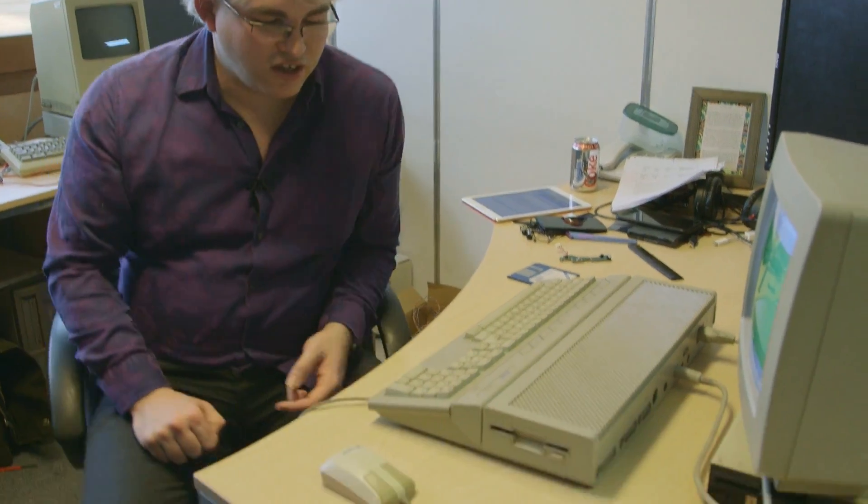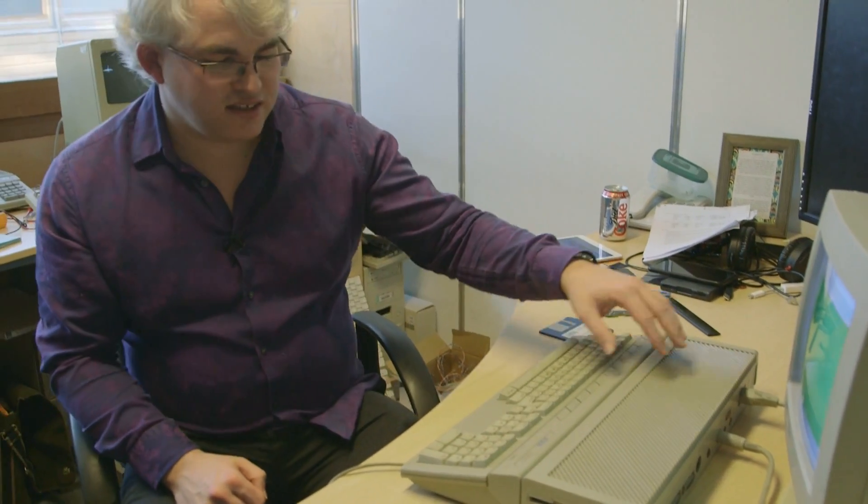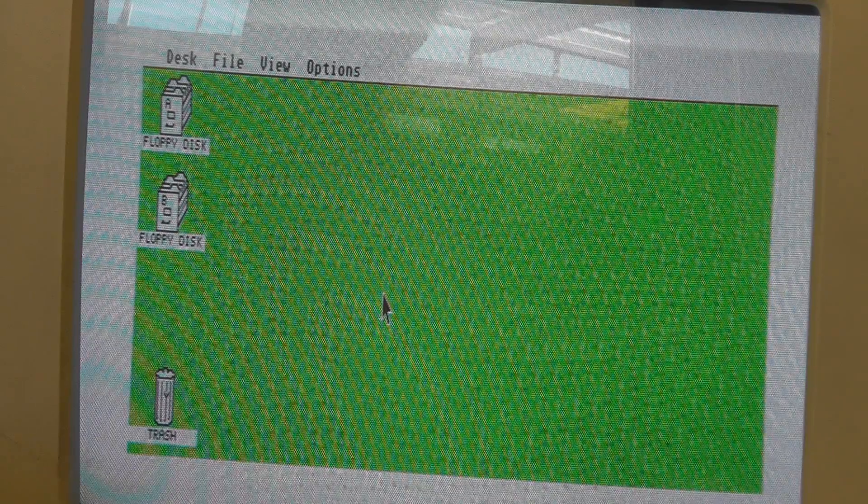So what I'm going to do is swap this machine over for that one so we can actually start the machine up, run some software, and see what it was like. We've switched over to the more modern machine with the floppy drive built in. This is the enhanced version, the STE — they did some extras with the graphics, but in general it's for all intents and purposes similar to the original machine.